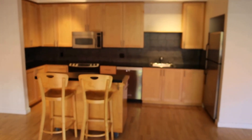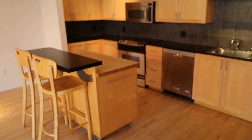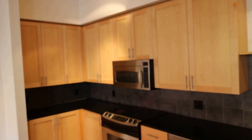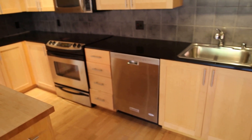Nice open floor plan. That island is on wheels so it can be moved or even taken off the property if desired. Nice large fridge, plenty of cabinet space, built-in microwave, easy-to-clean ceramic cooktop range, and dishwasher.